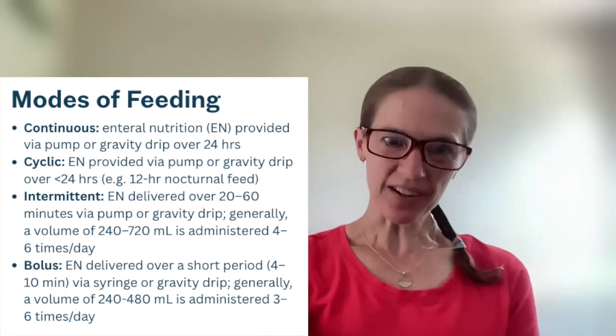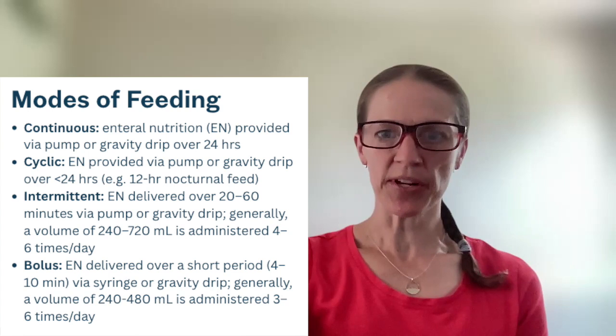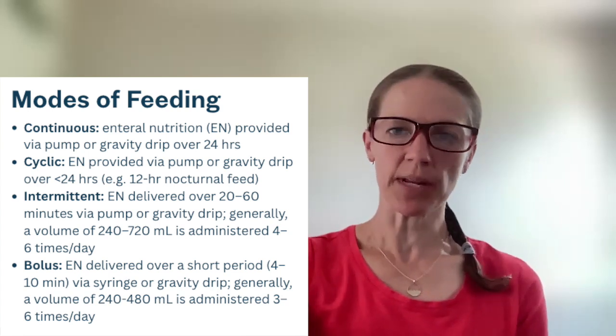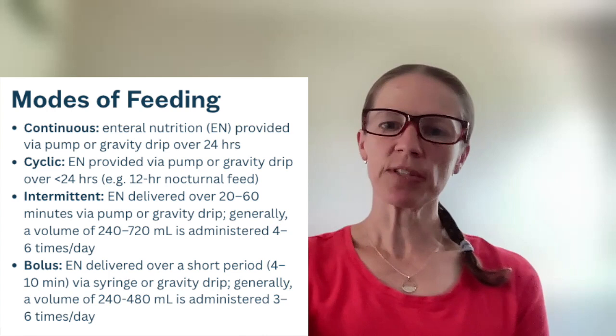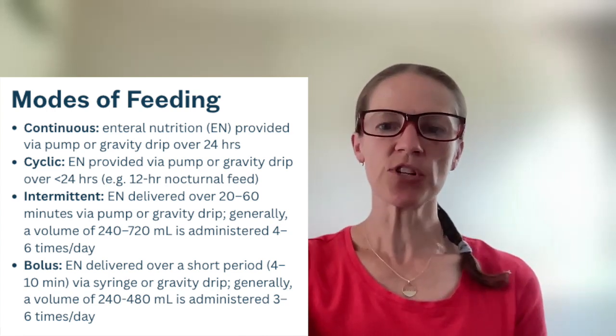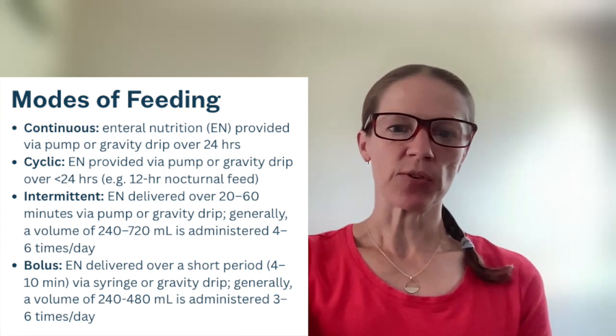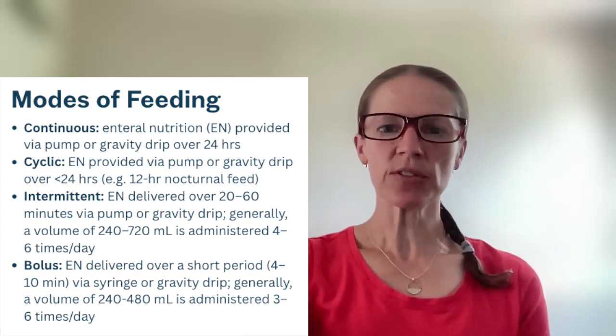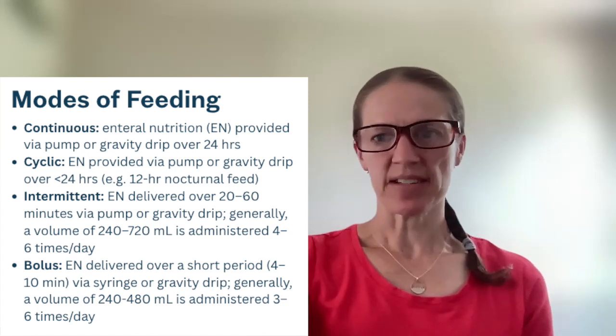Bolus feeding is given over a short period — shorter than intermittent feeding, maybe four to ten minutes — but the big difference is no pump is needed. Bolus feeding is given via syringe or gravity drip, generally a volume of 240 to 480 mLs administered three to six times a day.